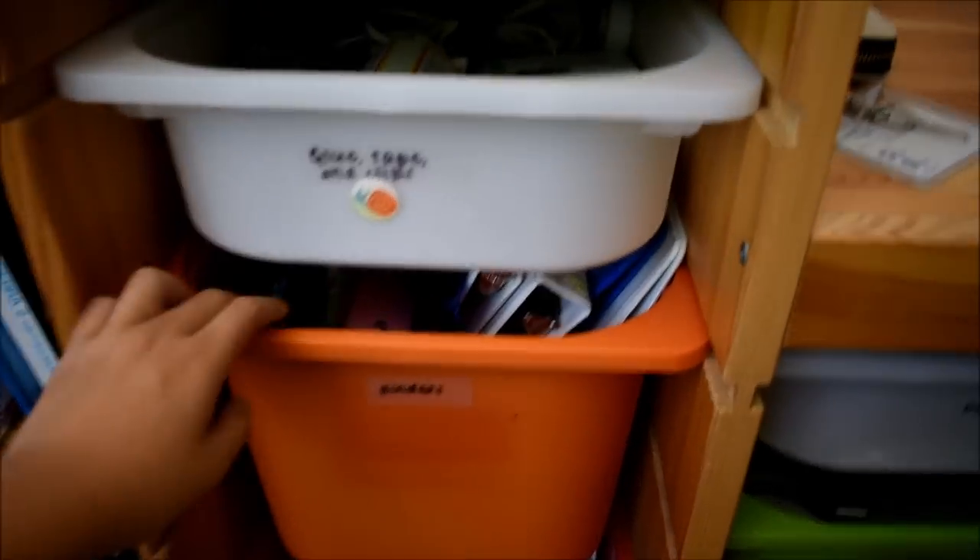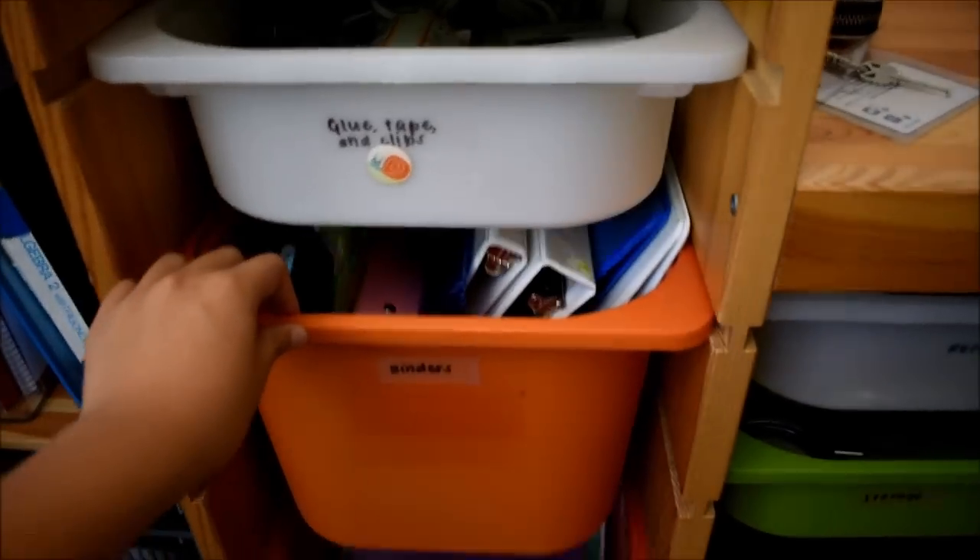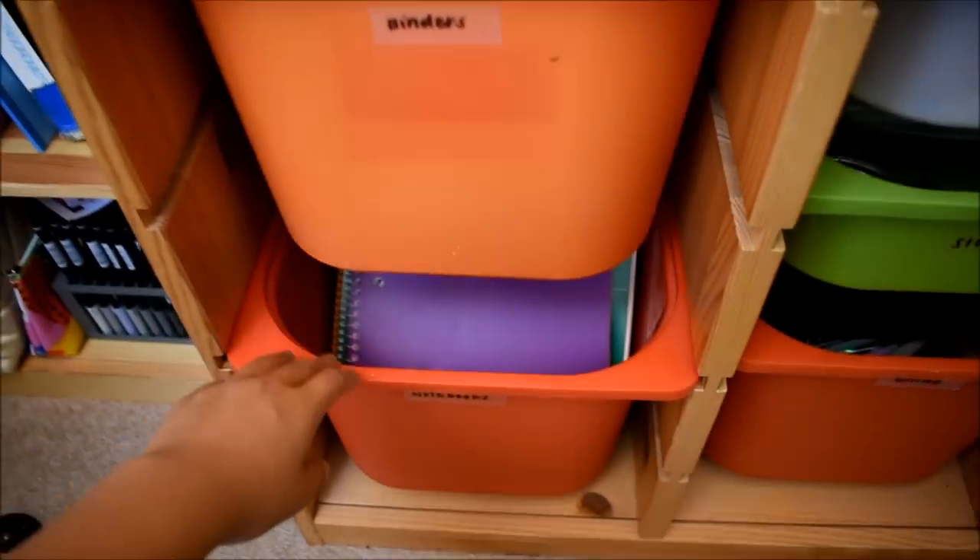The next drawer is for binders, and in here I have binders obviously, along with some divider tabs and sheet protectors. The next bin is for, as the label implies, notebooks.